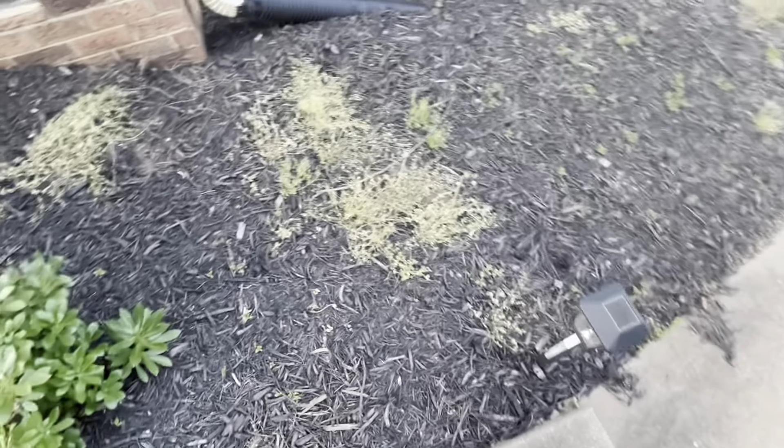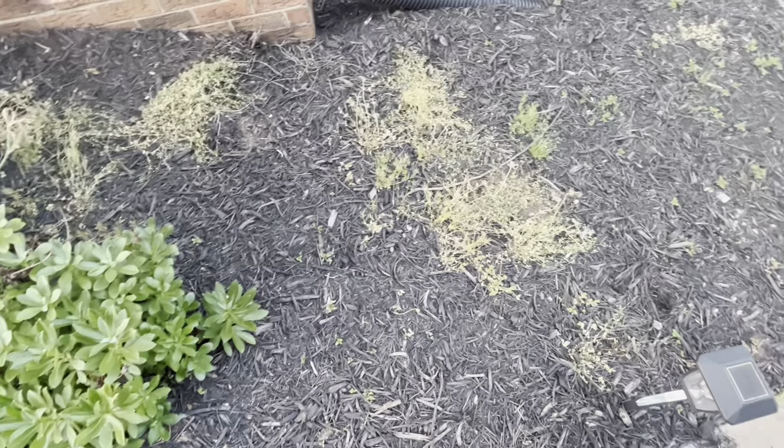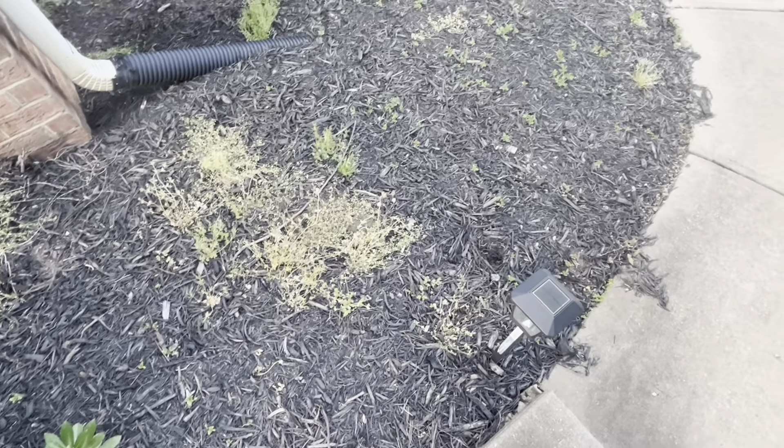In this area, if you've watched our videos from last year, we're going to have cleome growing from seed — assuming they come up. Right now we just have some weeds in there. I've sprayed them, and hopefully they're going to disappear soon.